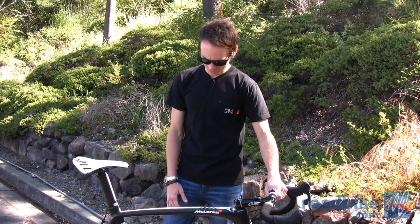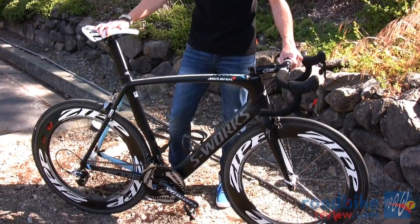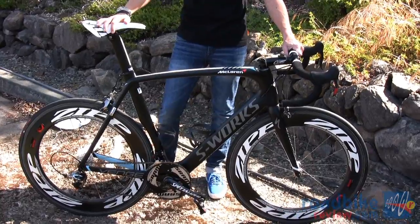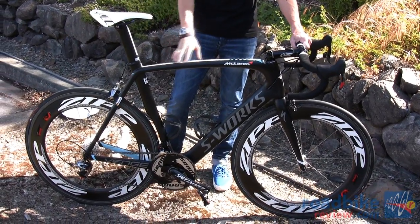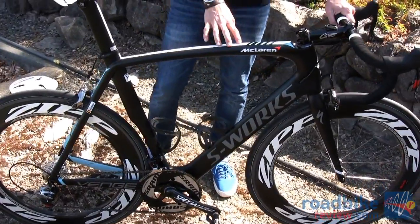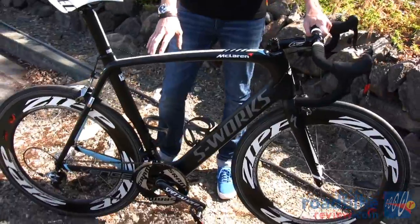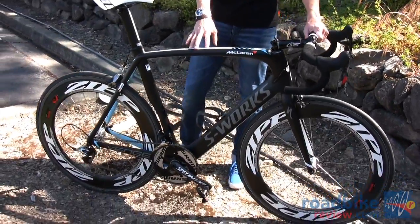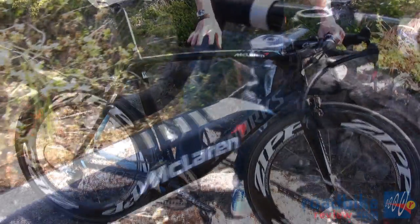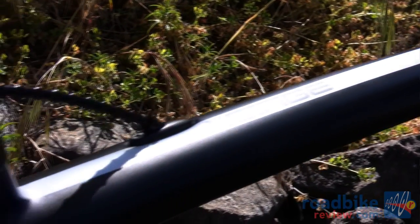It's highly aerodynamic and highly stiff, so it's perfect for sprinting and perfect for a high power output rider such as Tom. This particular Venge is an Omega Pharma Quick-Step colorway special for Tom. It's a McLaren Venge, which means it has a special layup and special construction techniques that result in approximately 150 gram weight savings over the standard Venge, and also increases stiffness and strength — better in every way.